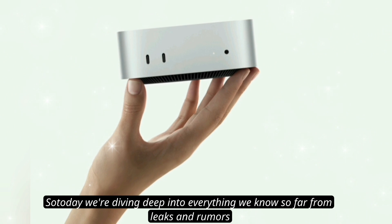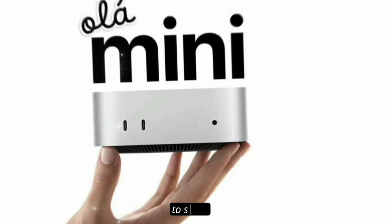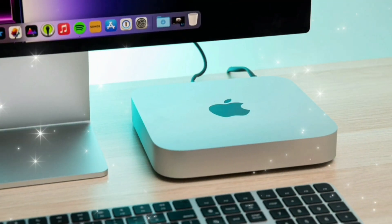So today, we're diving deep into everything we know so far — from leaks and rumors to specs, features, release date, and price. Stick around, because this might just be the small computer that changes everything.